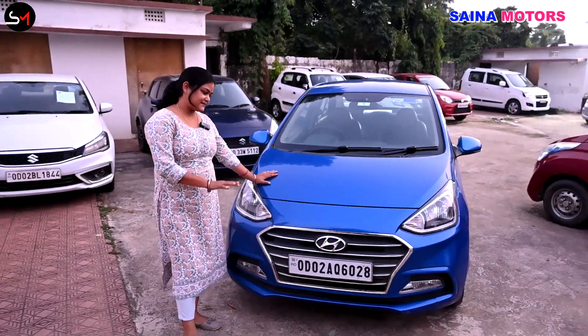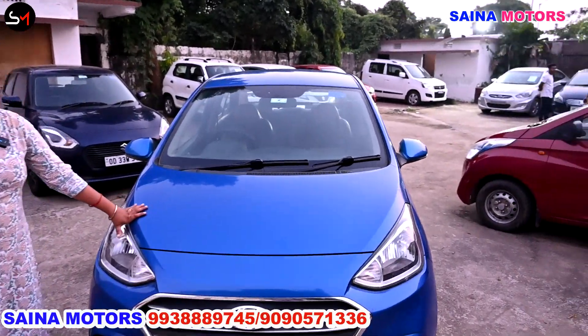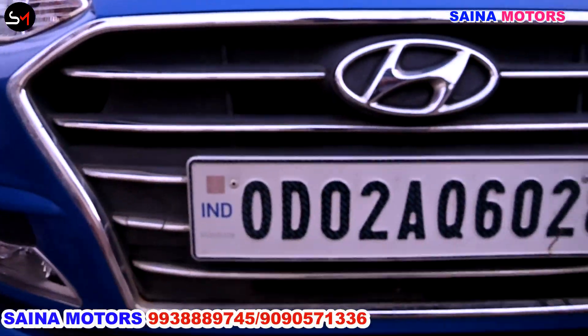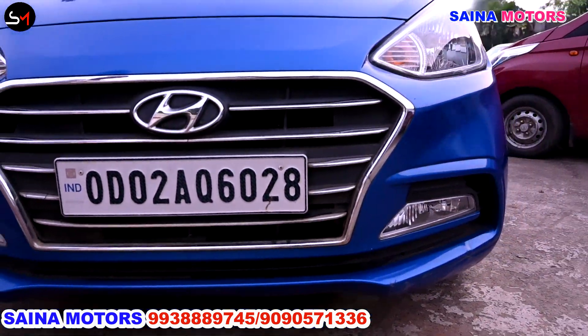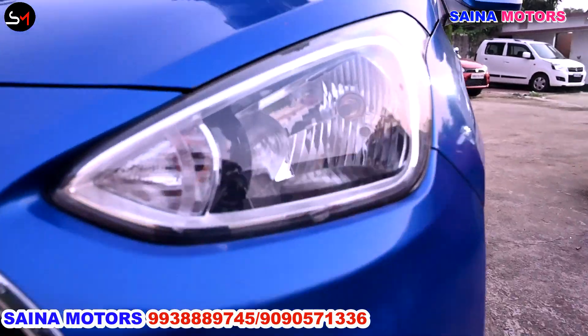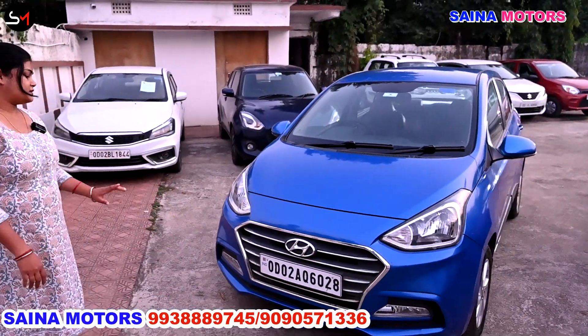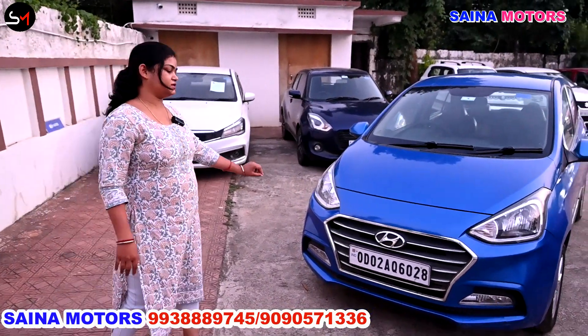The car is an Accident SX and the petrol version of the car is in the same condition. The car is in the same condition. The car's registration is OD2AQ-0628. The headlight, fog lamp, and chrome finishing grill are visible here.